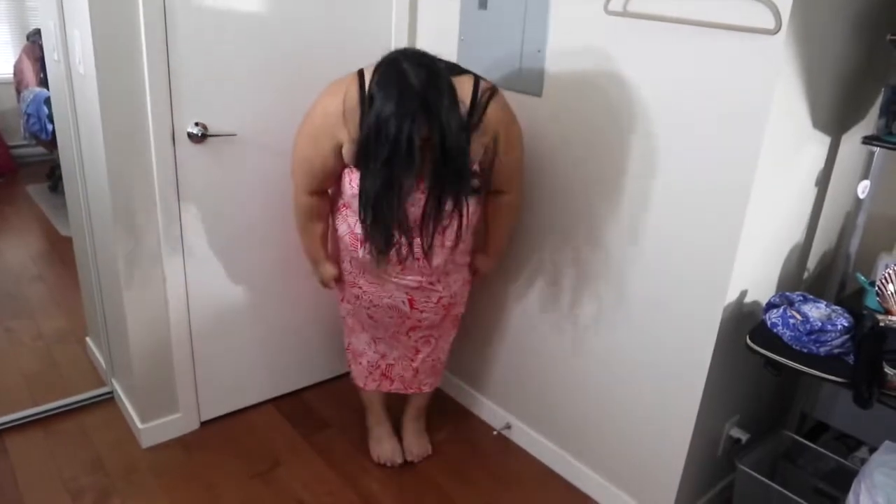It comes all the way to way below my knees. It's pretty long, but it's not like super long, if you know what I mean. I think I will probably wear this as a dress because it looks better in my opinion, and you could even add a belt if you wanted to, but I'm just going to leave it like this for now.